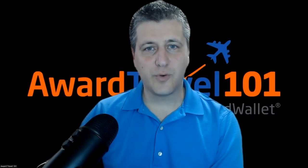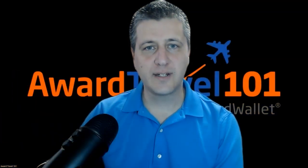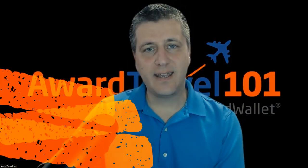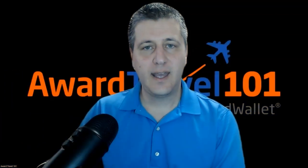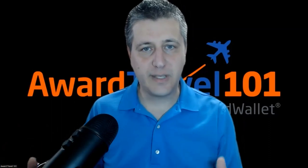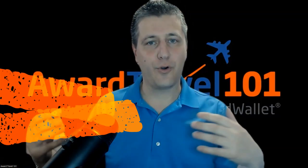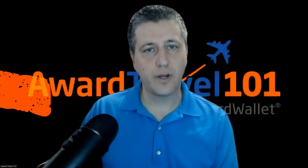Hello everyone, and welcome to another edition of Award Travel 101 on YouTube. My name is Joseph Petrovic, and I wanted to bring to you a quick deal to Tahiti — that is San Francisco to Papeete, Tahiti. A lot of you may want to use that particular flight to fly business class, and you can then hop over to some of the other islands like Moorea or Bora Bora. I flagged this in our Award Travel 201 group.